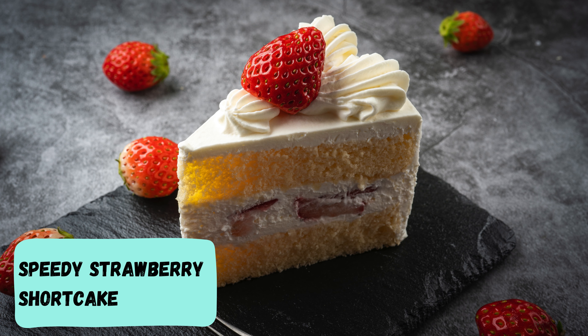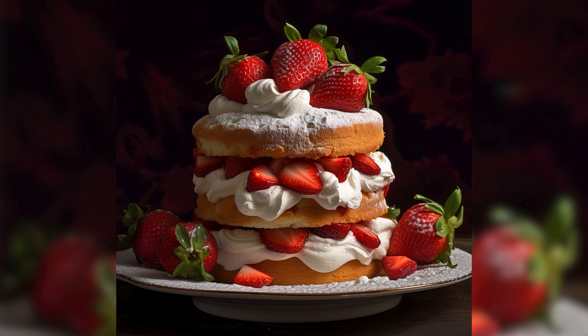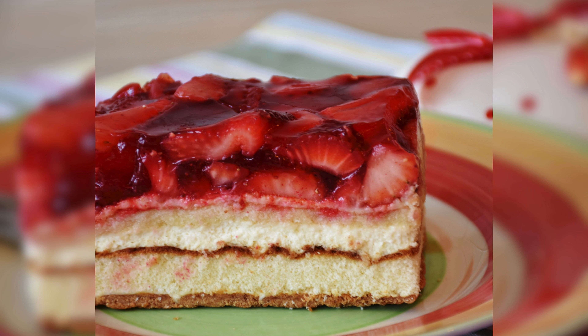Speedy strawberry shortcake. Feeling a classic vibe? Try our speedy strawberry shortcake. It's a quick fix that'll transport you to dessert paradise without the wait.